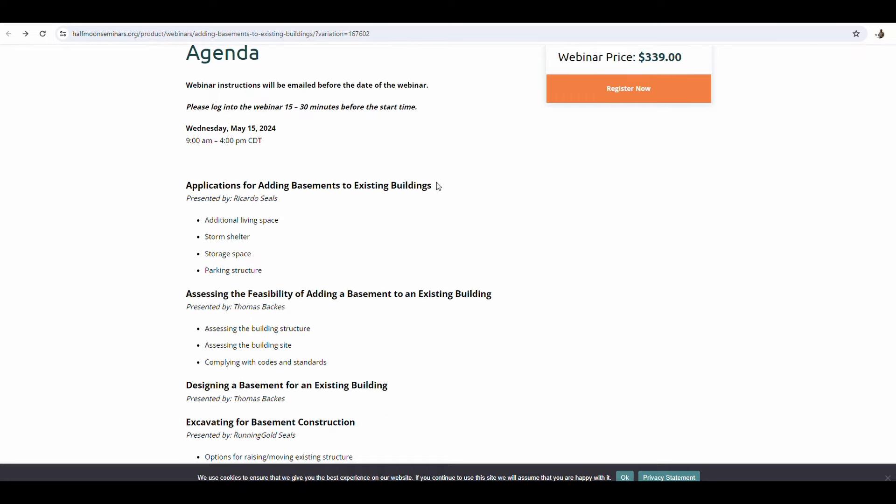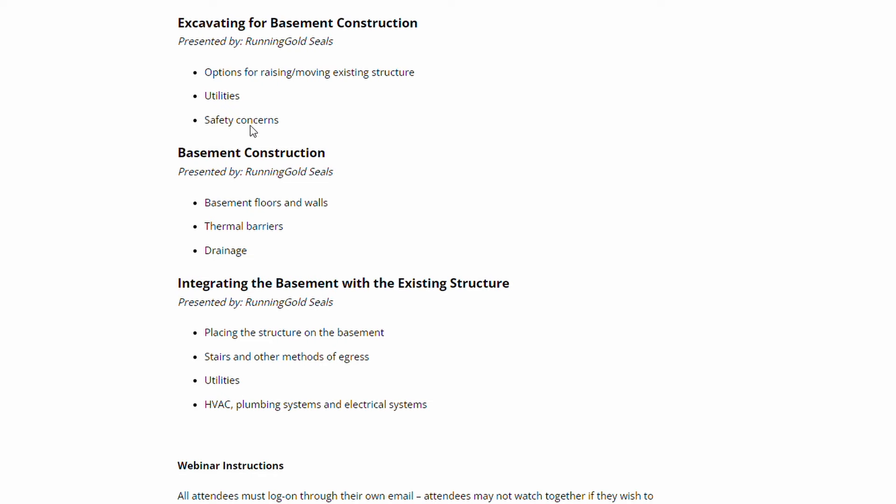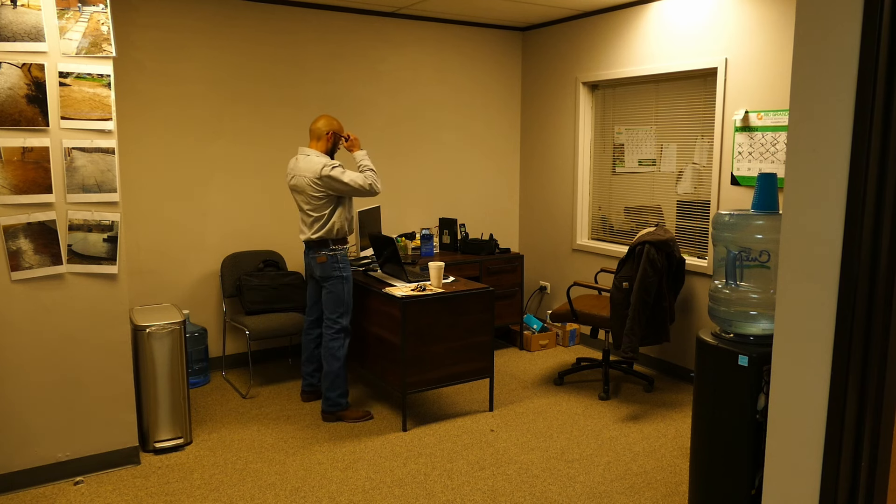We talk about assessing the feasibility of adding a basement to an existing building, excavating, basement construction, integrating the basement with the existing structure. We cover all of that, pretty much everything there is to know about a basement conversion.